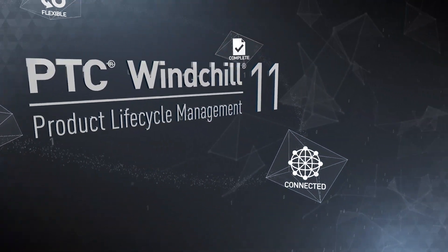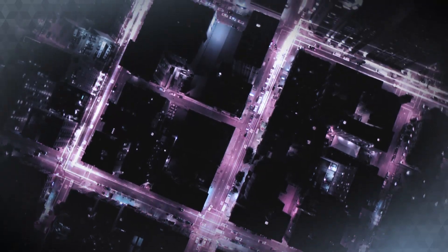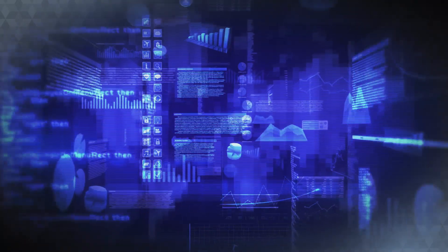Windchill 11 is connected, constantly communicating with your product and providing up-to-the-minute data for more effective decision making.